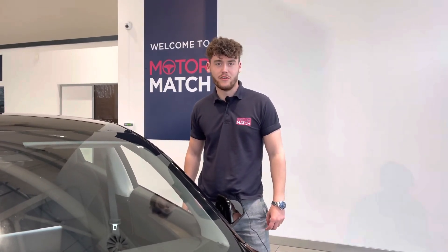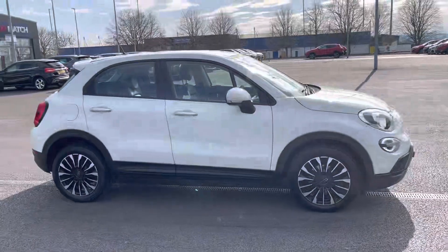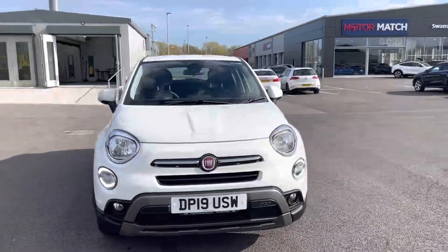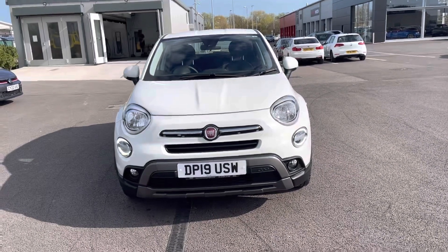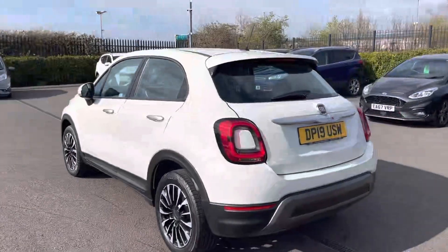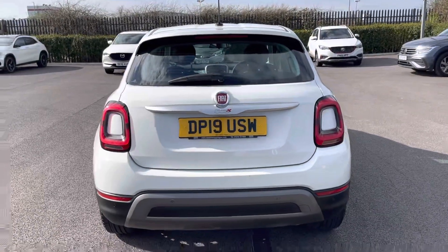Hi, my name is Billy from Motomatch Chester, and today I'm going to be taking you around this approved used vehicle — the fantastic 2019 Fiat 500X, one litre petrol manual, with only one previous owner and just over 21,000 miles on the clock. It's a Motomatch approved used vehicle, so it comes with a 30-day or 1,000-mile warranty, whichever comes first. Give us a call on 01244 311 404 to book a test drive.